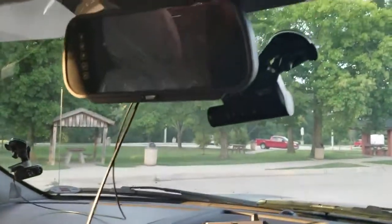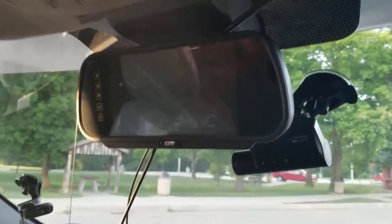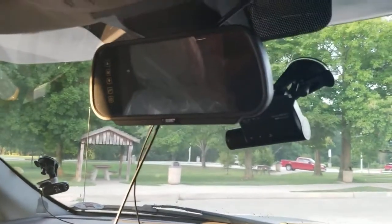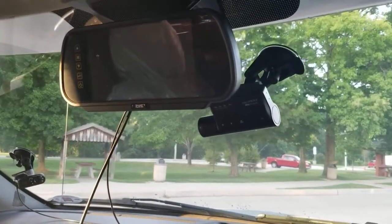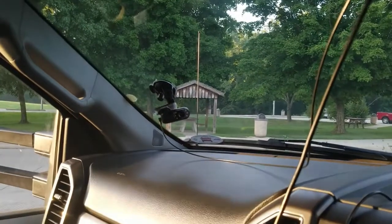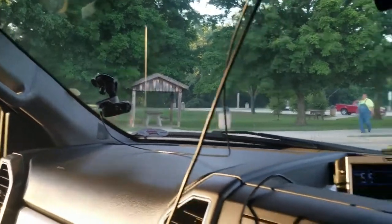We have a rearview camera for the back of the unit — just like looking in a rearview mirror, giving you a full view of what's going on out back. I also have my dash cam set up and an internal cockpit cam set up.